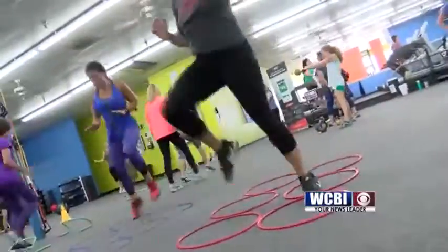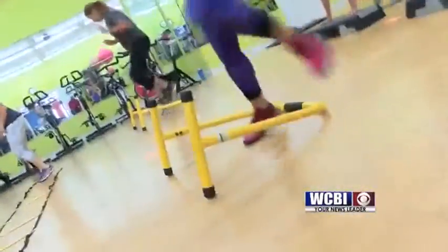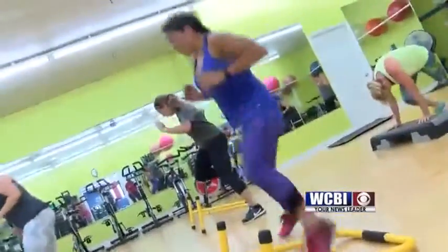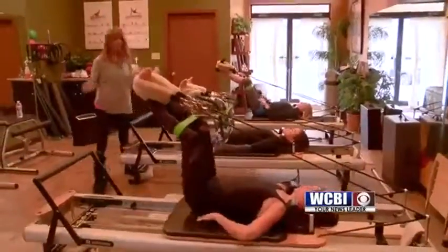Then I go through every single station and every single exercise, showing modifications and ways to make it harder or easier, so that everybody feels comfortable when they get to that station and knows exactly what to do for their fitness level.